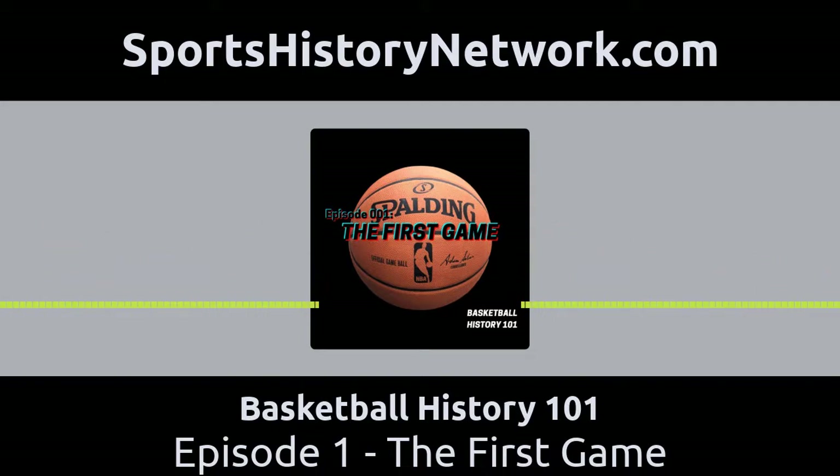So that was the first game — that's how basketball got started. Thank you for listening. This is one story from basketball's history. I'm going to keep looking for more forgotten or little-known stories from basketball's history that really deserve attention. Come back next time and we'll just keep digging into basketball history. Thanks again and talk to you soon.